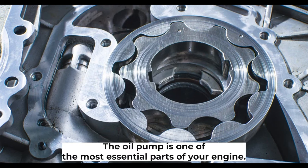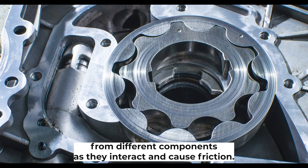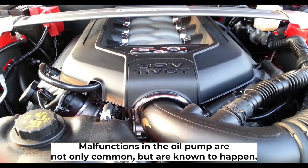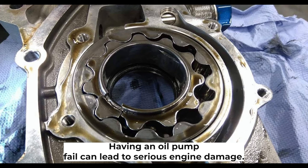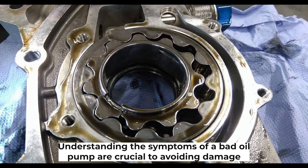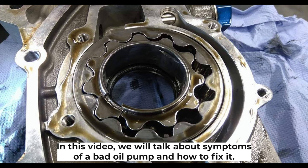The oil pump is one of the most essential parts in your engine. It's responsible for lubricating the engine while the car is running and preventing damage from different components as they interact and cause friction. Malfunctions in the oil pump are not overly common but are known to happen, and a failing oil pump can lead to serious engine damage. In this video, we will talk about symptoms of a bad oil pump and how to fix it.